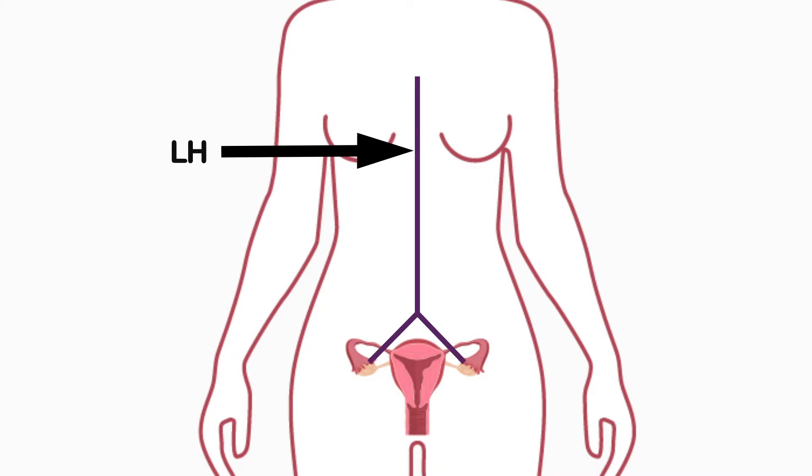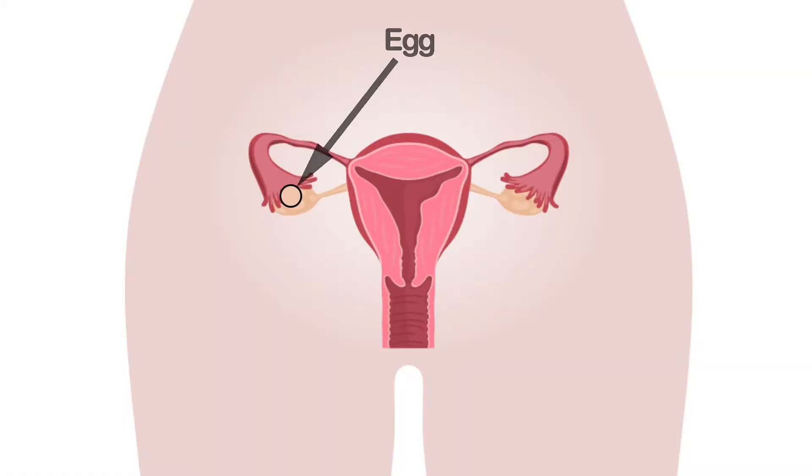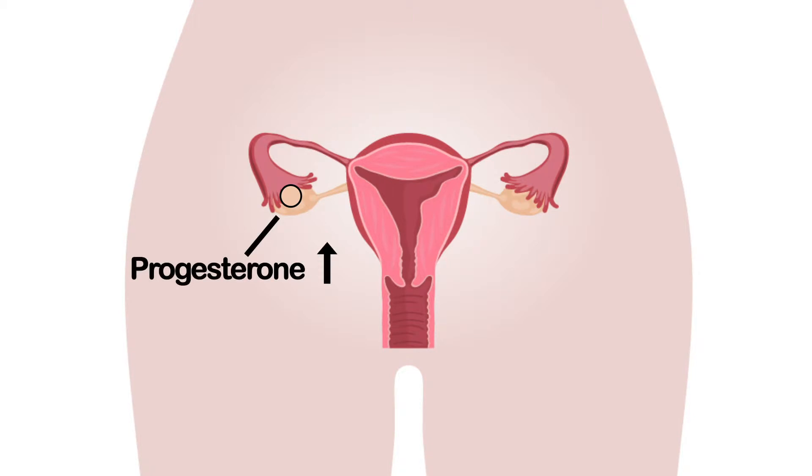And that signals: release that egg. So the follicle opens up, spits the egg out, and then closes back up again. At this point, it begins to start making progesterone, changing over from estrogen predominantly now to progesterone.